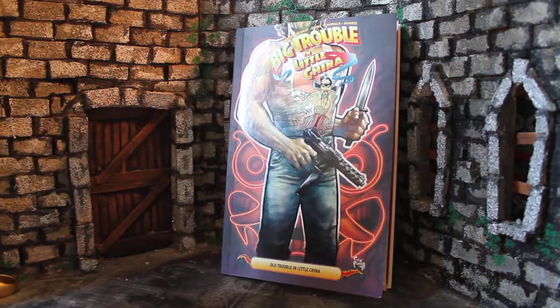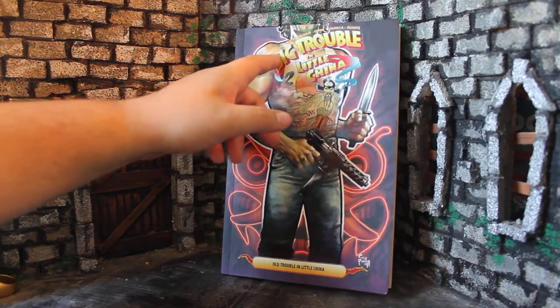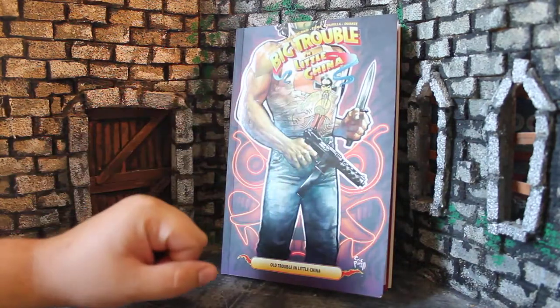How's it going guys? My name is Zach with The Movie Castle and today we're going to be talking about Big Trouble in Little China, the comic book series.